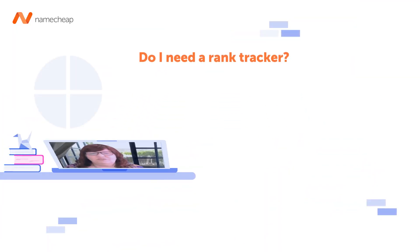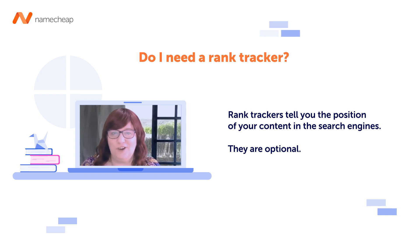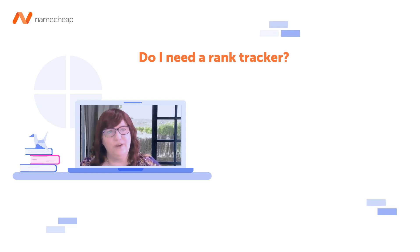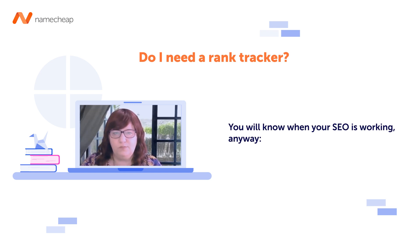Optional is a rank tracker, which will tell you the position of your content in the search engines. It can tell you where you currently are — maybe on page 20 — and you can watch yourself moving up. I would say you don't need a rank tracker unless you need a whole heap of motivation to watch yourself go from page 20 to page 2 to page 1.